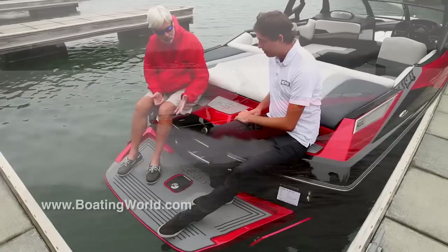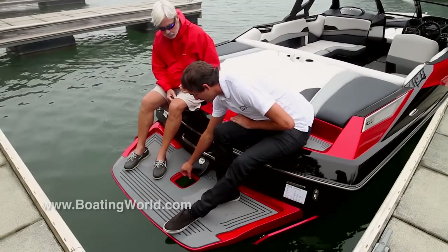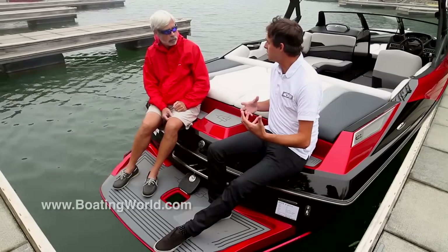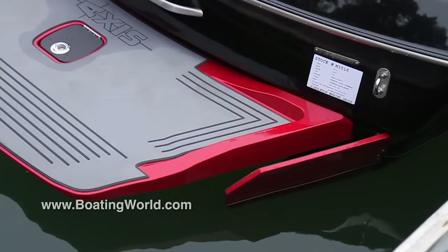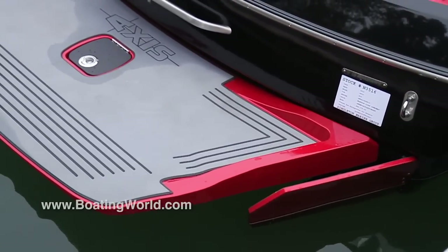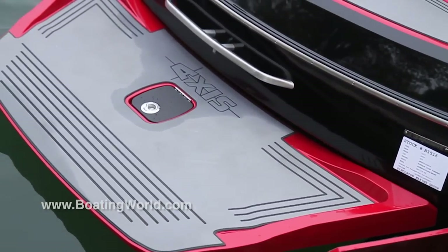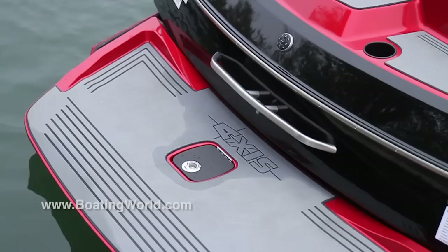This little hatch allows you to go down and pinch the pins to drop the manual wedge. Malibu patented the wedge — it's a reverse hydrofoil device that allows you to add about 1,200 pounds of effective ballast displacement, sucking the back end of the boat down. That's one way you can save money by having the manual wedge rather than the power wedge like you see in the Malibus.